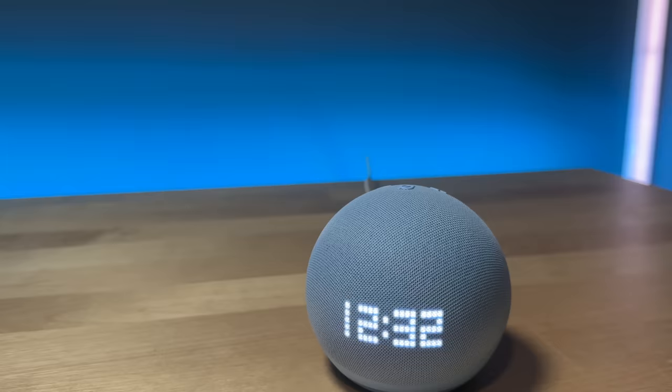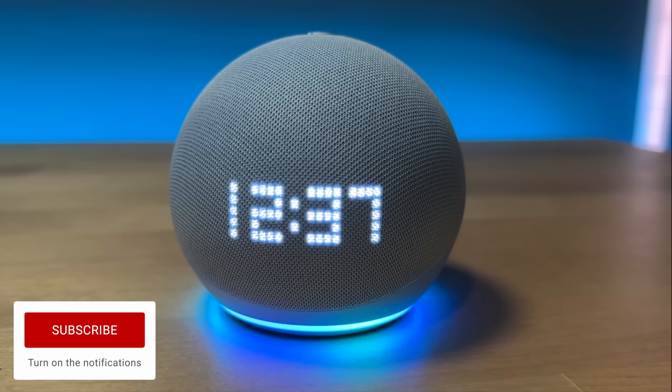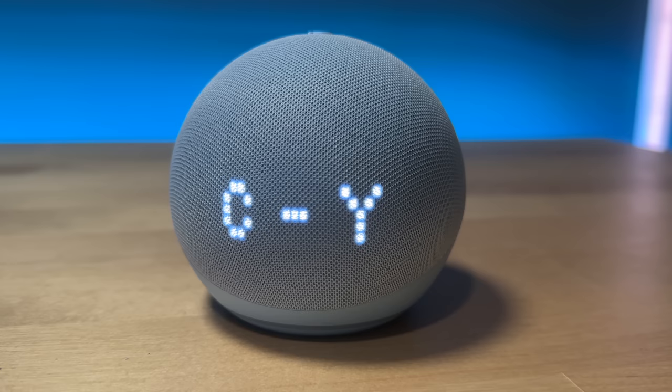The Dot is the same size as the previous generation. There isn't much of a difference between these two except that clock, which I really like having. These things sit around doing nothing most of the time, so it's nice there's a clock you could glance over and look at. For the extra $10, it adds a lot more value. There's a new high-density dot display that shows more information — weather requests, artist and song when listening to music. Other than the display, it's pretty much the same device.